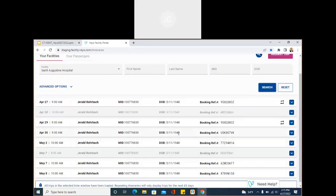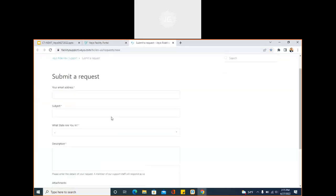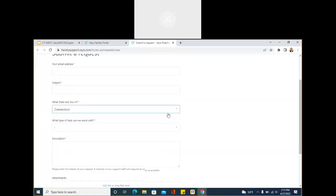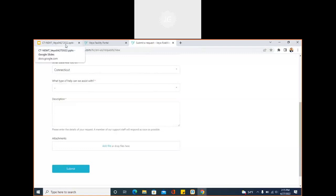In addition to Need Help, there's also the ability to submit a request to us. From there you'd select Connecticut as your appropriate state and there are various abilities to submit certain things, whether it be a trip rescue, a grievance, RideView support, updating member eligibility, or whatever it may be. You can also use the support email that I'll provide for my team at the end of the presentation.